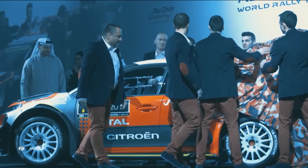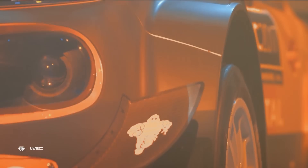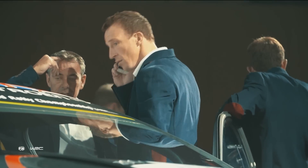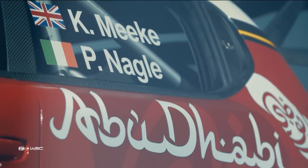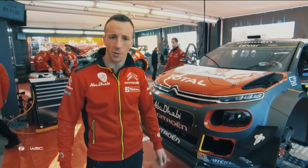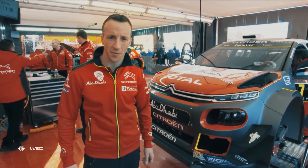Citroen are back with a full team in 2017 and the new regulations have inspired the creation of the dynamic C3. Here's Chris Meek from the Citroen World Rally Team to show you around the new C3 WRC. There are lots of exciting changes for 2017.